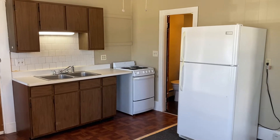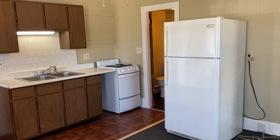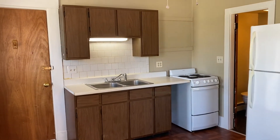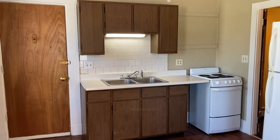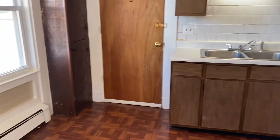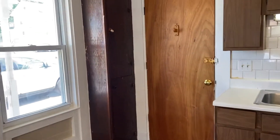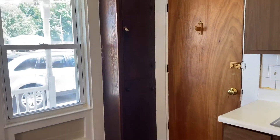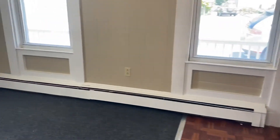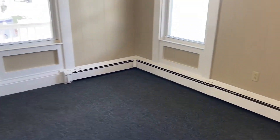We'll start off here in the kitchen area. We have our fridge to our right, electric stove over there, some cabinets above as well as below. Nice double sink in here as well, some extra storage here in the corner. Nice, bright, open space in here as well.